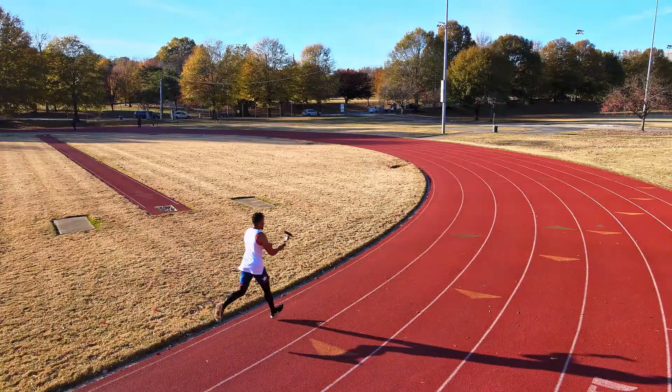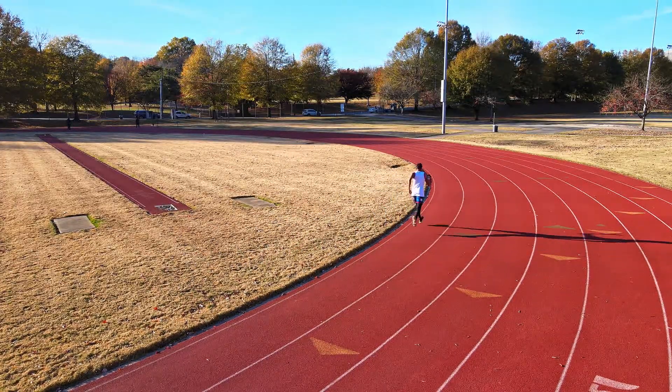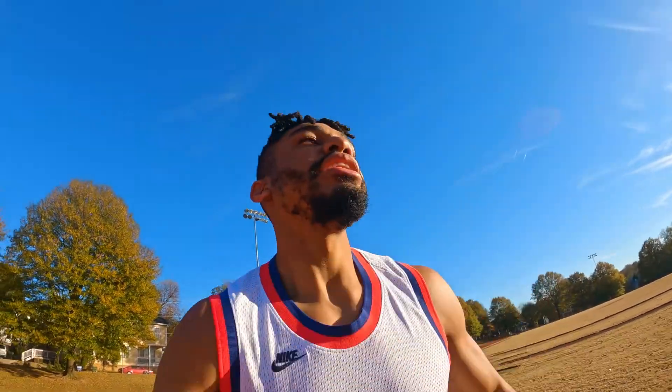I remember I used to run distance back when I was in middle school, and then after that I quit track and field. I hated running so much that I quit the entire sport of track and field in middle school — that right there should tell you how much I don't like to run.